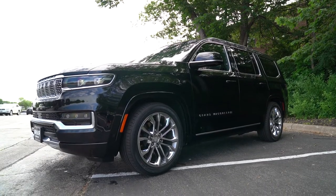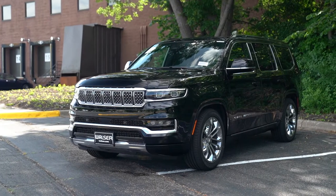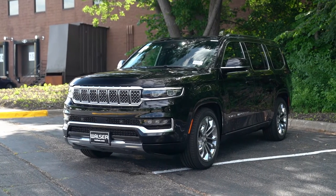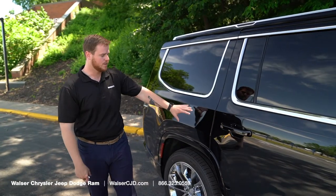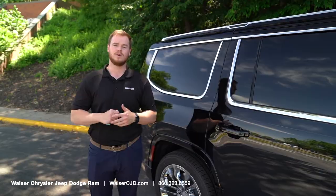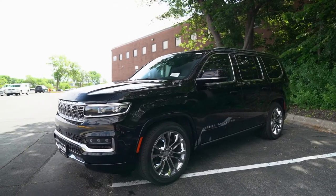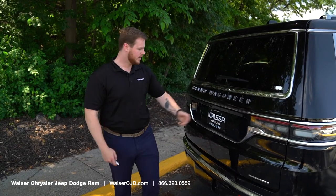This being a full-size three-row vehicle, you're going to get a lot of space. Size-wise it's positioned between a Suburban and a Tahoe — a little bit more than a Tahoe but a little shorter than a Suburban. There is another model coming out with a long wheelbase option that will give you even more space behind that third row. Let's take a look in the trunk.